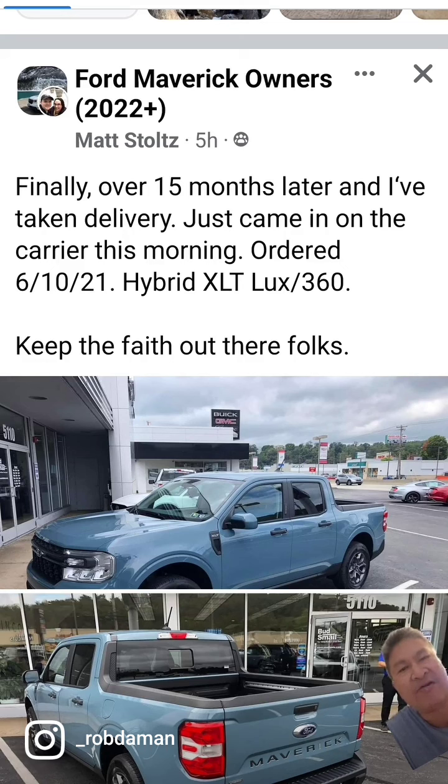It did have everything he needed, but there was a chip shortage. The chip shortage and supply chain issues are slowing everything down.